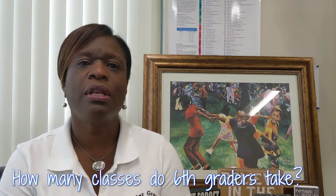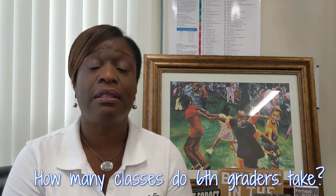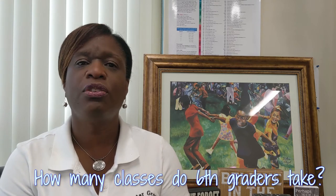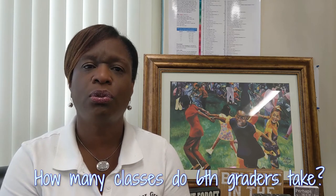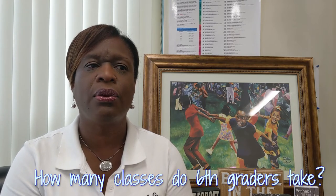Our scholars attend seven classes per day: English, math, science, social studies, connections class, extended learning time, and health and PE.